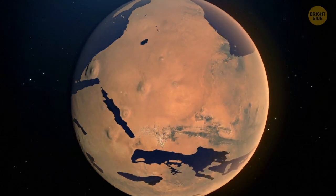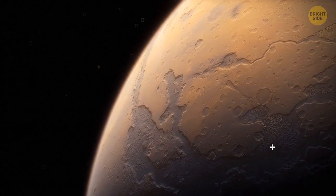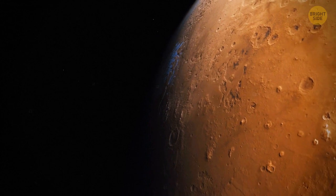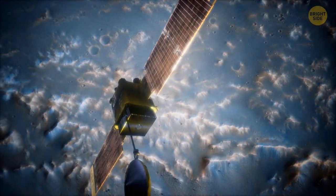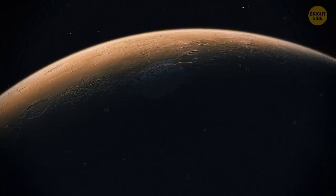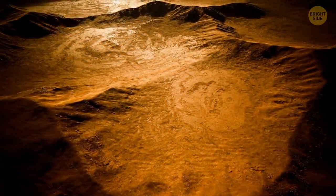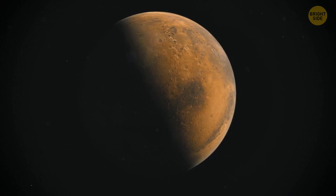Scientists think there could have been water on Mars in the past. They found ancient river valley networks and lake beds on the surface, plus minerals and rocks that could only form in liquid water. Mars might even have experienced terrible floods 3.5 billion years ago. These days there's still some water on the Red Planet, but the atmosphere is too thin for it to stay liquid on the surface — it only exists as water ice, found just under the surface in polar regions. Salty water sometimes flows down crater walls and hillsides, and tiny quantities exist as vapor in the atmosphere.